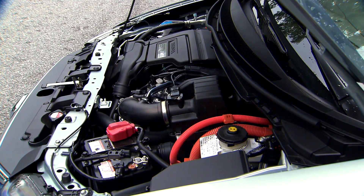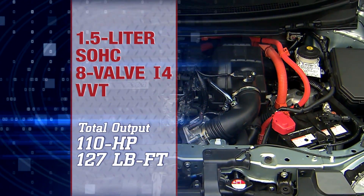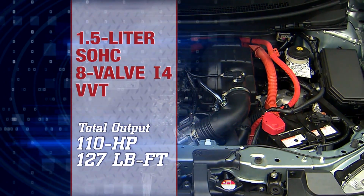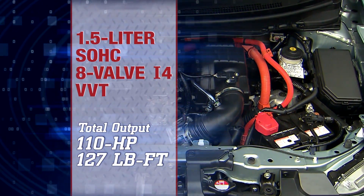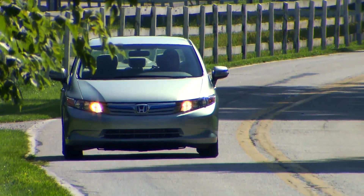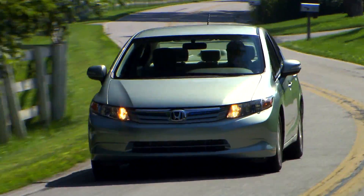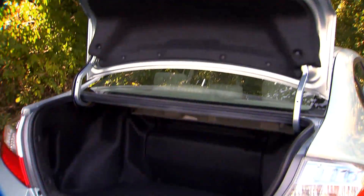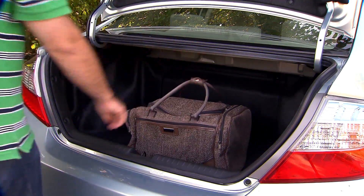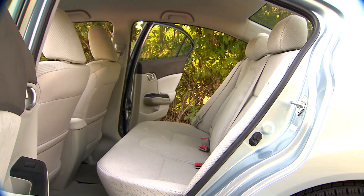The Civic Hybrid's upgraded engine is a 1.5-liter iVTEC four-cylinder. Combined with a 17-kilowatt electric motor, total system output is 110 horsepower and 127 pound-feet of torque. Horsepower is the same as last year's 1.3-liter, but torque is up 4 pound-feet. The new lithium-ion batteries are smaller and lighter than the previous car's nickel-metal hydride batteries and are stored behind the rear seat, dropping luggage capacity from 12.5 to a still usable 10.7 cubic feet. As before, the rear seat back does not fold.